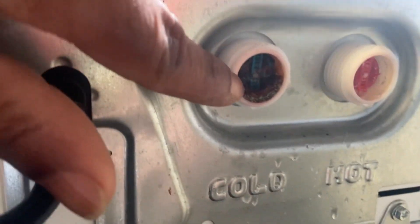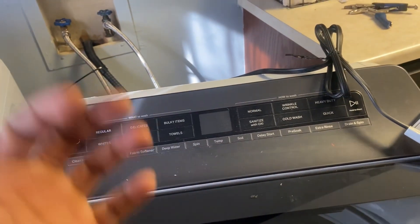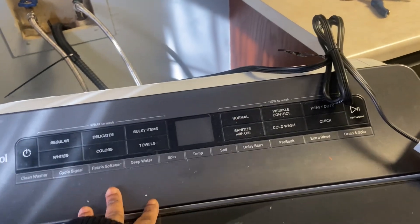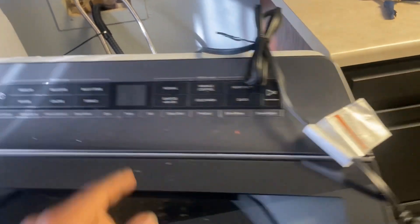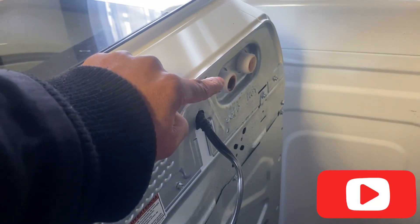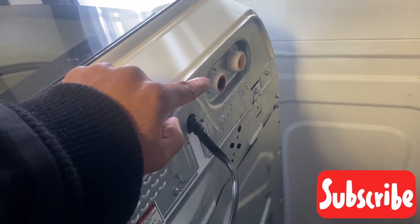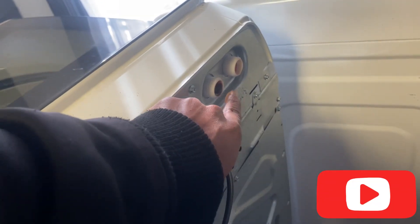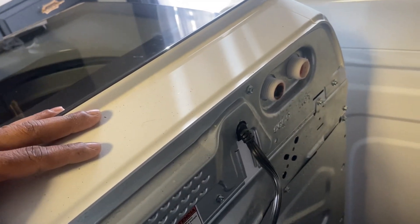I'm gonna clean these out and then no more codes popping up — the water is gonna be able to flow through properly. What the computer is detecting is there's no water coming through because of these filters right here being clogged up. Don't try to take them out. Just try to clean them with something very soft, like a soft brush with soft bristles, and get that crud — hot water stains and whatever else — out of those filters.